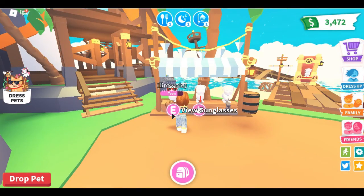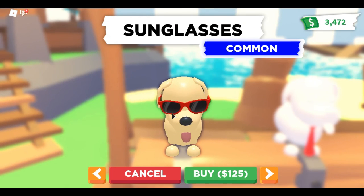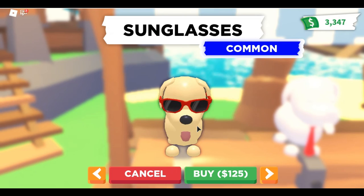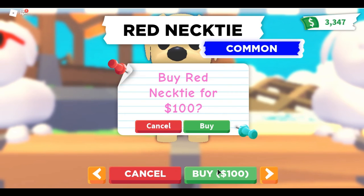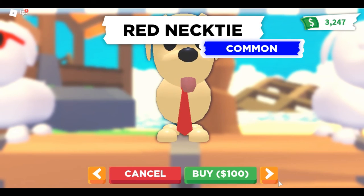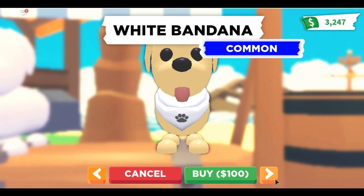We're going to hop right into the very first pet accessory. The first thing is sunglasses, which you can buy for 125 dollars. I might already have these but I'm just going to buy them anyway. The next thing is the red necktie — I feel like I've seen this before, but we're just going to go ahead and buy it for 100 dollars.